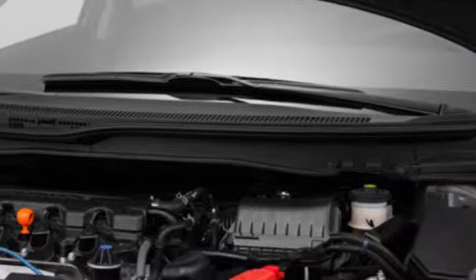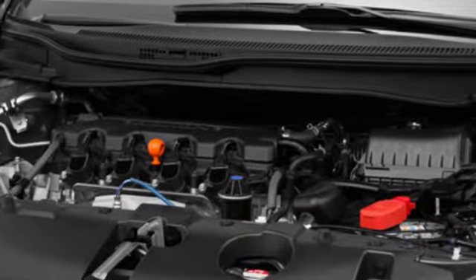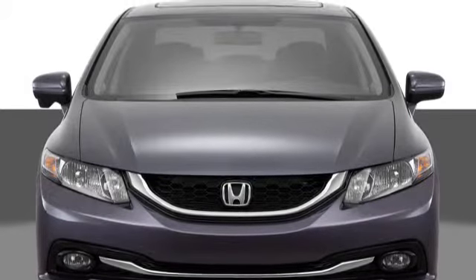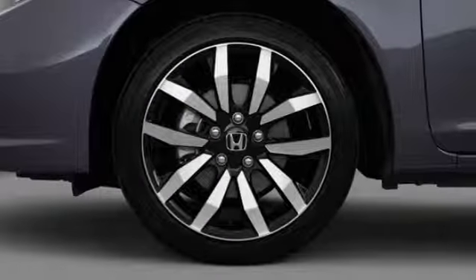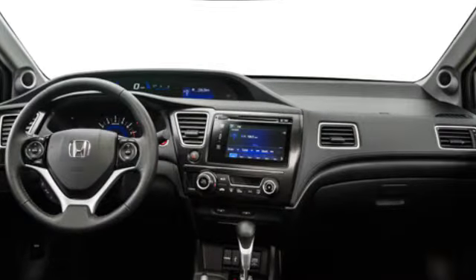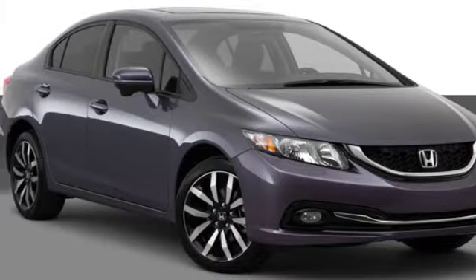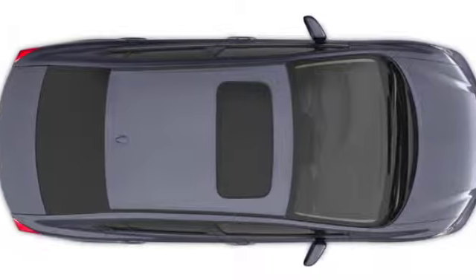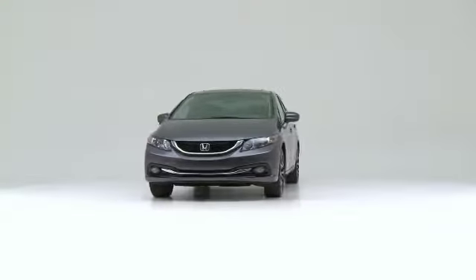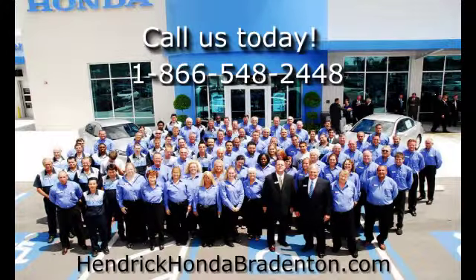The five-year powertrain coverage includes parts of the engine, transmission, transaxle, and drivetrain. If any of these parts happen to not work properly in your next five years of driving around Florida, come visit Hendrick Honda of Bradenton to see if it's covered. Honda is confident in the ability of every new car to keep running, which is why they offer this outstanding warranty on all new Hondas at Hendrick Honda of Bradenton.